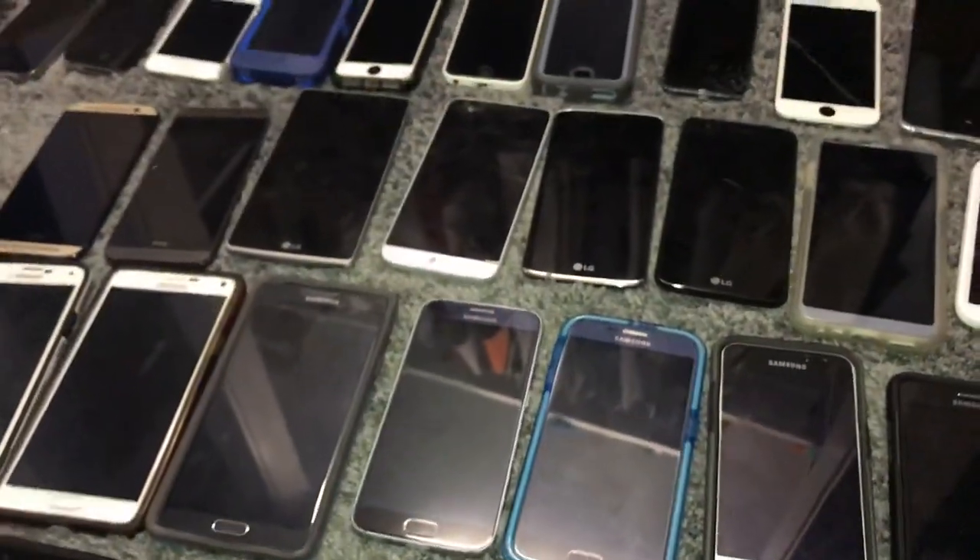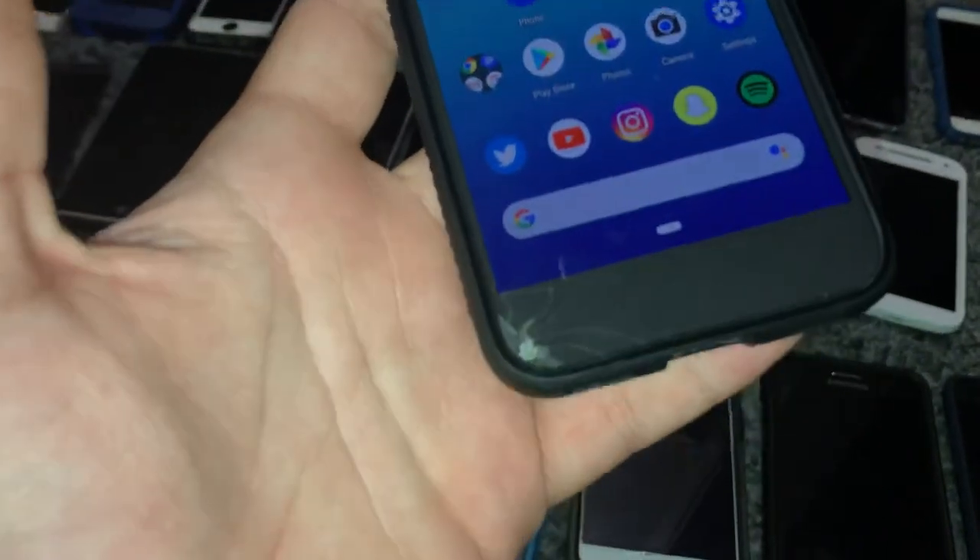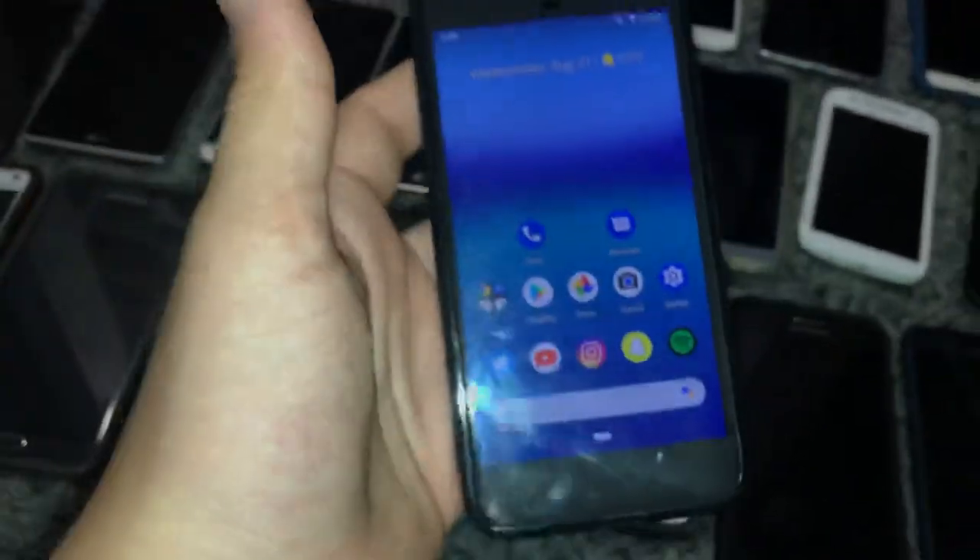This is my Google Pixel — works perfect, I bought it off of eBay for $50. There's just a crack down there, works perfect, but it has a pretty bad battery. Besides that, it works.